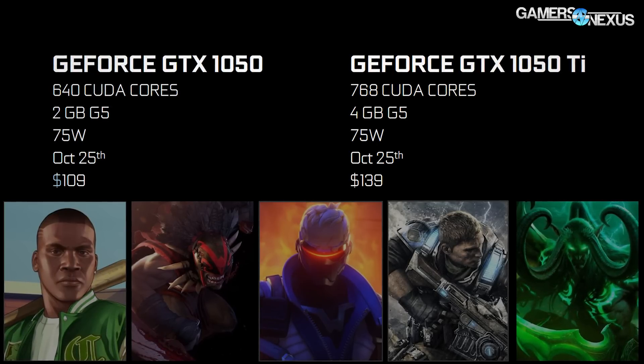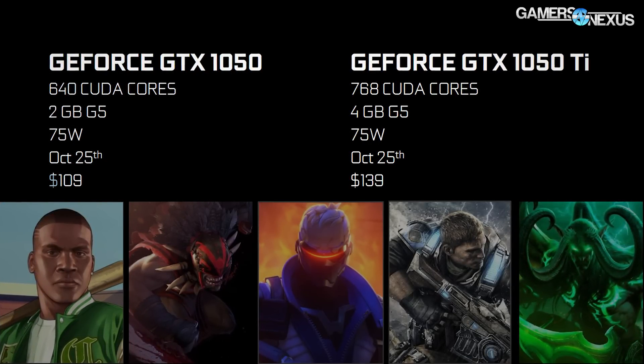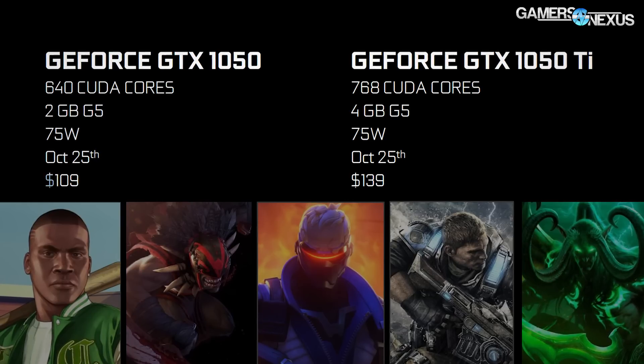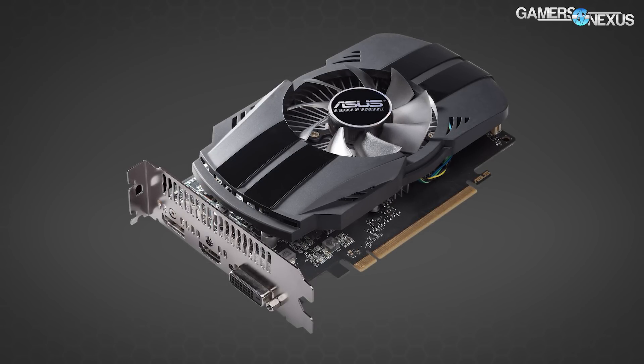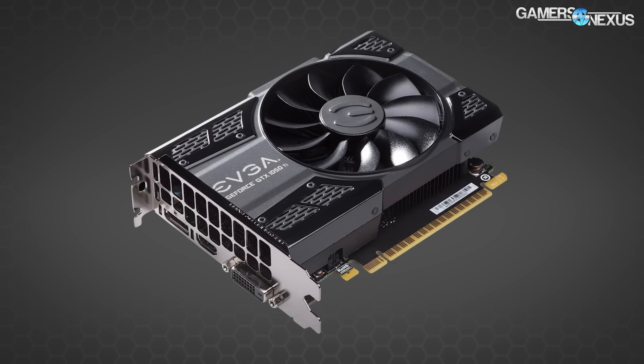With that overclocking example, we were told those models use an additional power header. On the front of power headers, both the 1050 and 1050 Ti have a total board power draw of 75 watts — at least by the spec from NVIDIA — without any crazy overclocking or ancillary components that board partners may want to add. A 75W TDP means coolers will largely be single-fan and not need more than that.